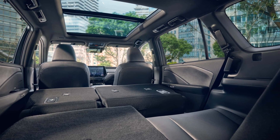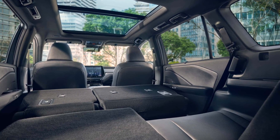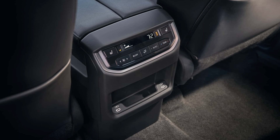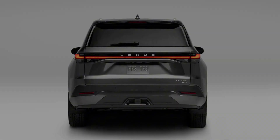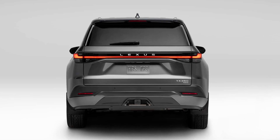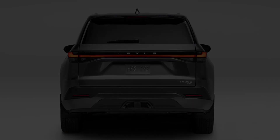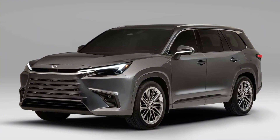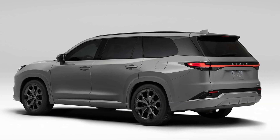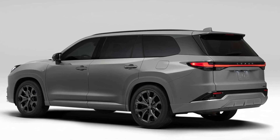Since we're talking about Lexus, features such as power heated front seats, LED lights, 20-inch wheels, and a plethora of driver assist systems are standard as well. If you want all-wheel drive with your luxury three-row SUV, the TX 350's price climbs to $56,650.